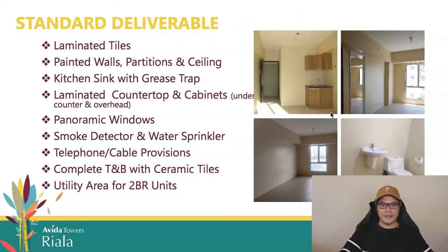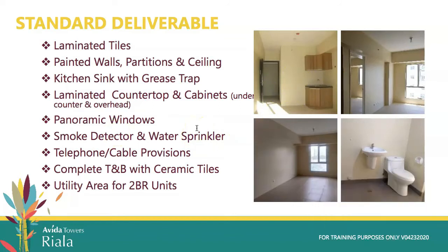The standard deliverables include laminated tiles, painted walls, partitions and ceiling, kitchen sink and grease traps, panoramic windows, smoke detector and water sprinkler, telephone and cable provisions, complete toilet and bath with ceramic tiles, and a utility area for two-bedroom units.